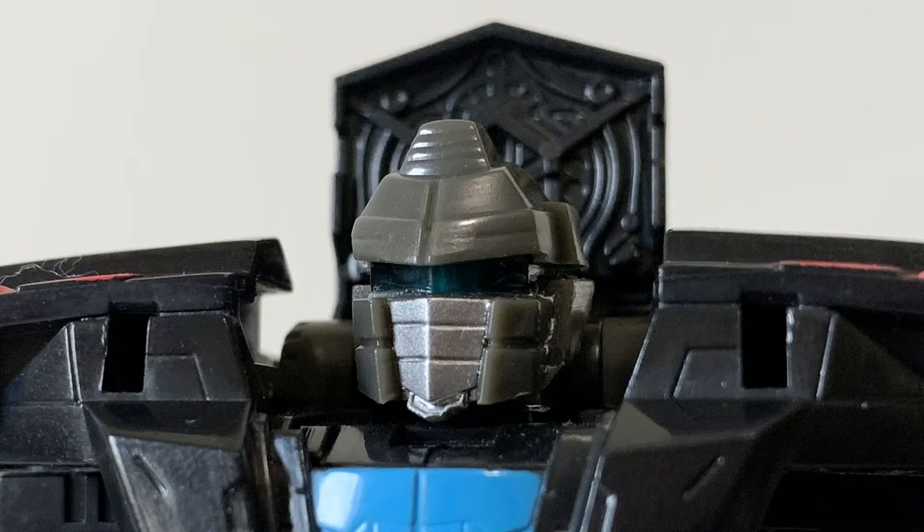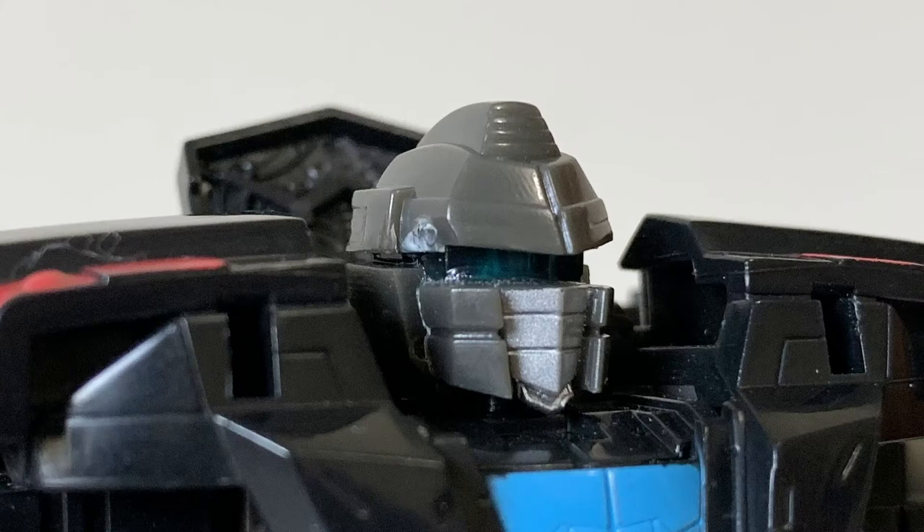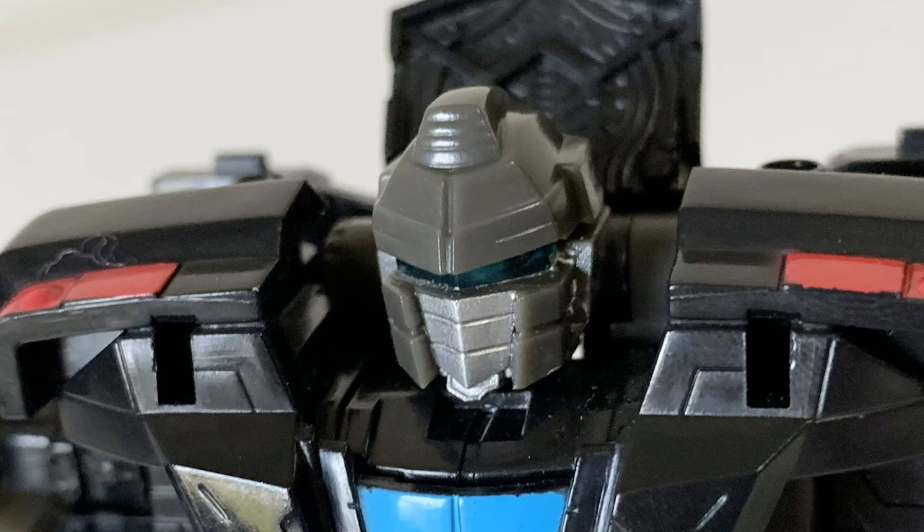It all works here, and the head sculpt just looks too perfect — somehow managing to look both round and angular, sticking sharp like a Mondrian, yet with such a great robot-y feel. I feel like on a minor filler character like this, the mouth plate and visor combo works super well and even makes him look a bit cute.